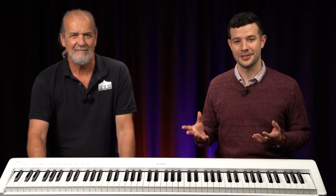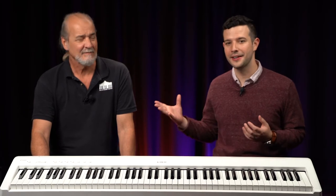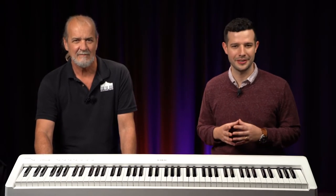Finding the right portable keyboard can be difficult. There are a ton of brands, different options, and a lot of features. Today, Ted and I are going to go over the seven most common mistakes people make when purchasing a keyboard.